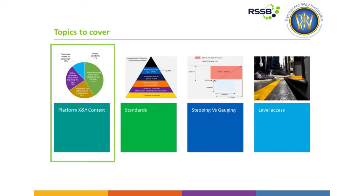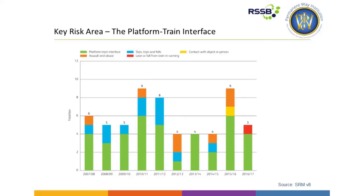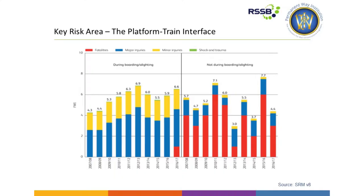Let's start with some of the context. As we know, platform train interface is one of the biggest risks to passengers on the network, accounting for up to four to five fatalities a year, and the problem's not going away. As you see in this safety data, there's quite a significant number of incidents resulting in major injuries and minor injuries with the interface. There are a lot of factors that influence what passengers see at the platform train interface, but obviously platform position is one of the key factors.